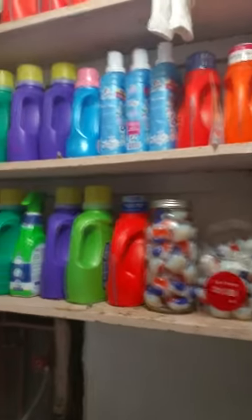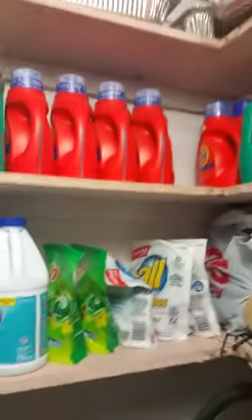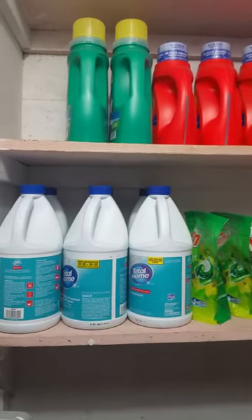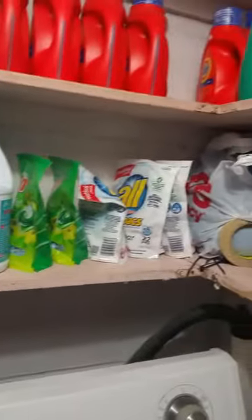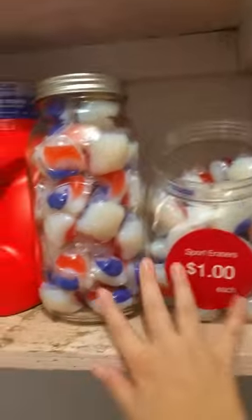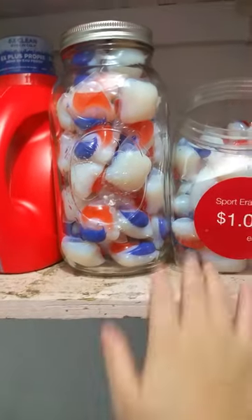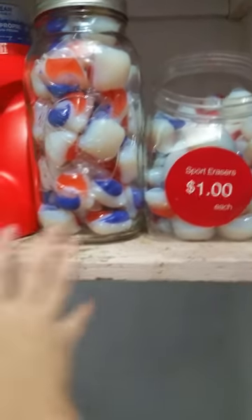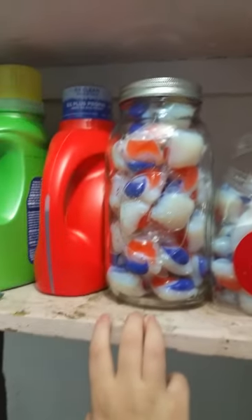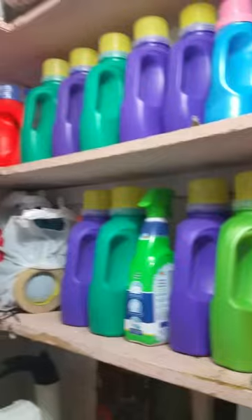This is the laundry room — a little bit messy but that's okay. Over here are the Tides, and I need to fill some random empty spaces. There's also bleach, Gain, All, Tide Extras, and softeners. I keep the Tide Pods here just because I think they look nicer. For the baby's clothes I only use regular Tide with no additives, but for my own clothes I'll use the extra versions.